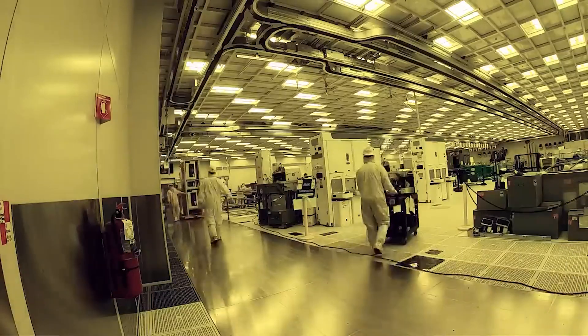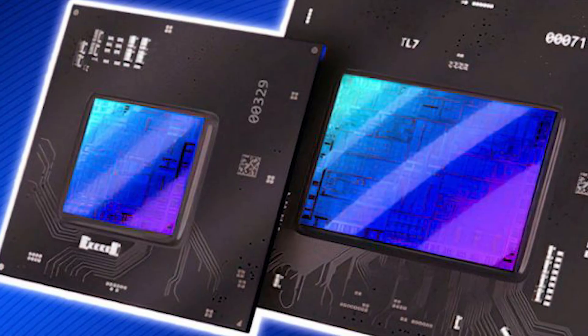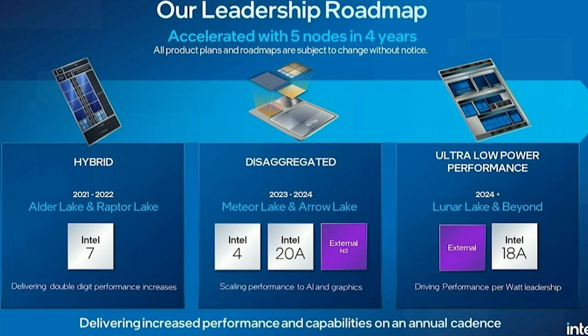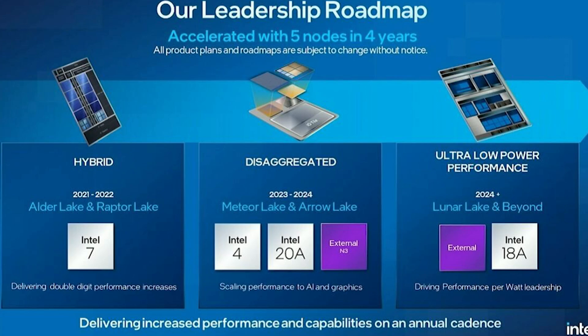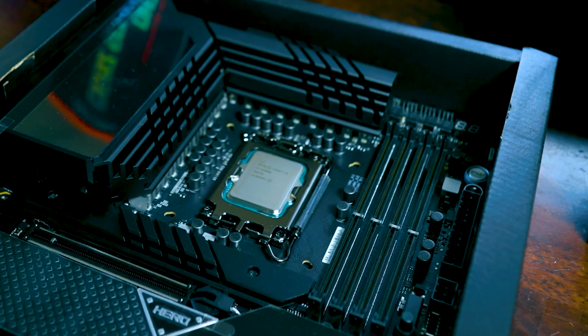Moving into Lunar Lake — this is expected to be the 16th generation processor. The most notable feature is the Xe2 cores, with up to eight of them inside the processor. Rather than integrated, the design is disaggregated, separating the CPU and GPU tiles. It will also introduce the Perfom software, and Intel has confirmed that Lunar Lake chips will be powered by Lion Cove and Skymont architectures.